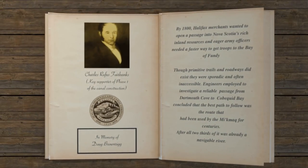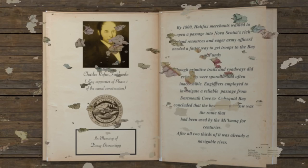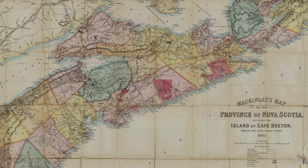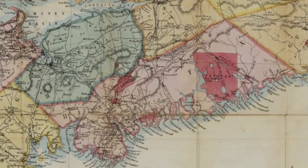By 1800, Halifax merchants wanted to open a passage into Nova Scotia's rich inland resources, and eager army officers needed a faster way to get their troops to the Bay of Fundy. Though primitive trails and roadways did exist, they were often sporadic and inaccessible. Engineers, implored to investigate a reliable passage from Dartmouth Cove to Cobblewood Bay, concluded that the best path to follow was the route that had been used by the Mi'kmaq for centuries. After all, two-thirds of it was already a navigable river.